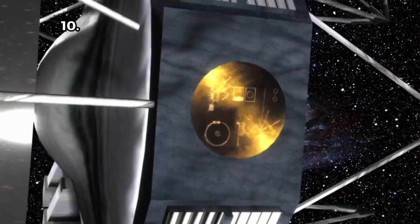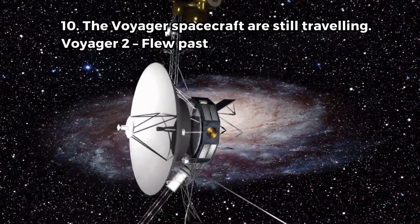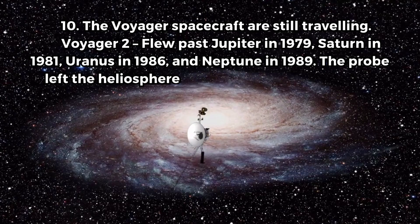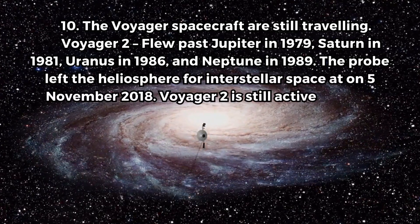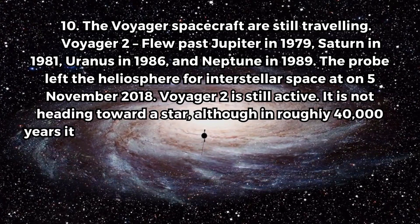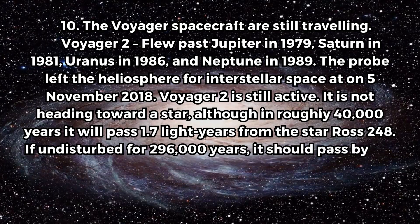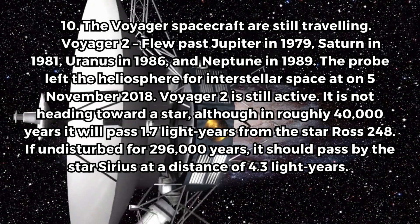Fact 10. The Voyager spacecraft are still traveling. Voyager 2 flew past Jupiter in 1979, Saturn in 1981, Uranus in 1986, and Neptune in 1989. The probe left the heliosphere for interstellar space on the 5th of November 2018. Voyager 2 is still active. It is not heading toward a star, although in roughly 40,000 years it will pass 1.7 light years from the star Ross 248. If undisturbed for 296,000 years, it should pass by the star Sirius at a distance of 4.3 light years.